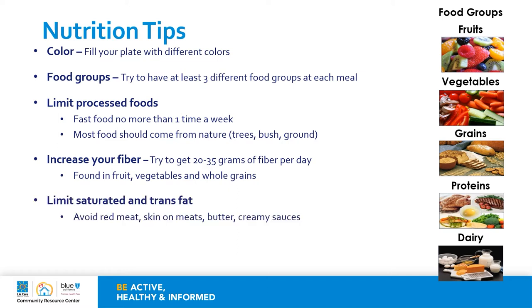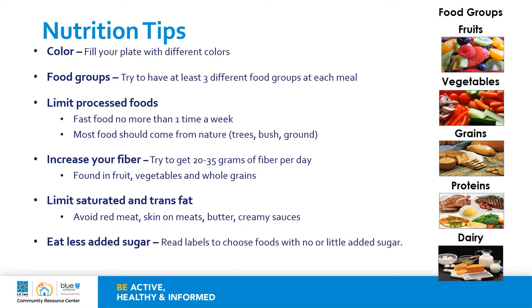Limit your saturated and trans fat by avoiding dark meat, the skin on meats, butter, and creamy sauces. Eat less added sugar — make sure that you're reading food labels so that you can choose items with little or no added sugar. The American Diabetes Association recommends no more than six teaspoons of added sugars for women and no more than nine teaspoons for men per day. Make sure you're watching your portions. Eating the right portions is important to help maintain good blood sugar control and a healthy weight. Use a plate method whenever you can to help make sure that your portions are well balanced.